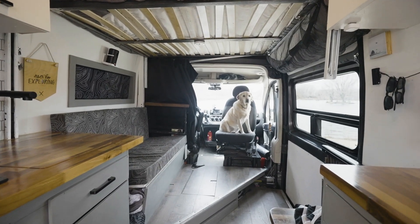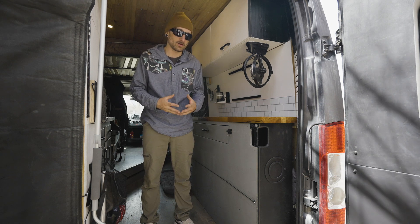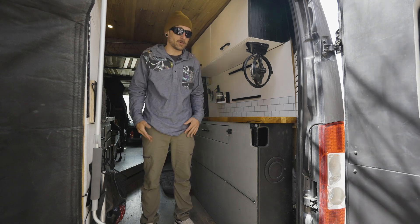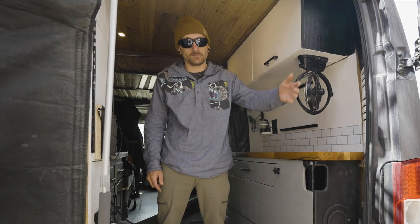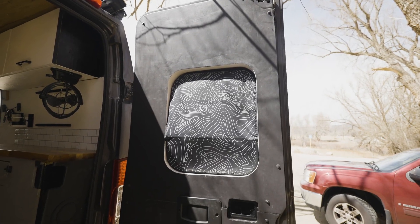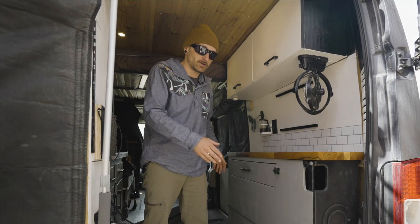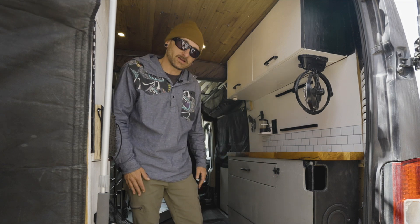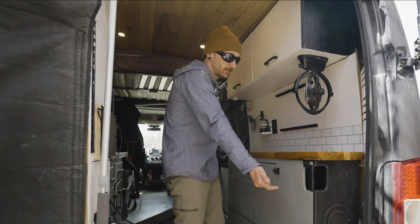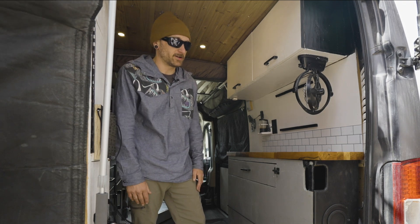Welcome to our van. This is the entrance. A lot of vans out there have a fixed bed in the back, but a couple of reasons why we built ours this way. For one, I run it more as a back door, which allows me to put sheets of plywood, lumber, anything we're moving. My coffee cart comes in here nice and easy. I have anchor points on the inside to secure things so they're not flying around while driving.